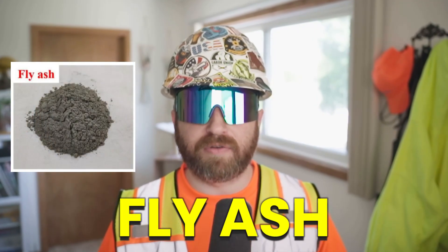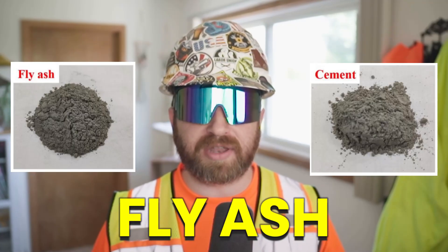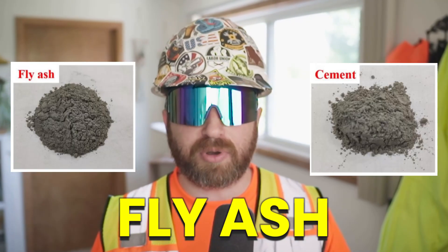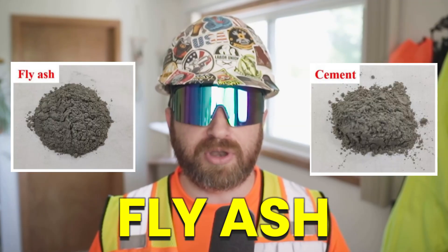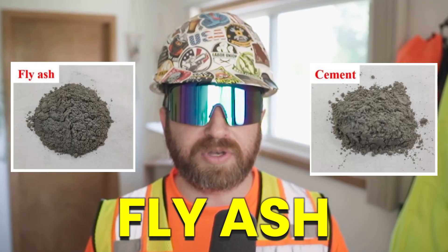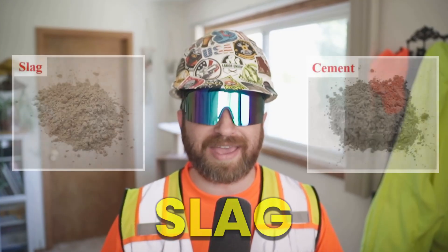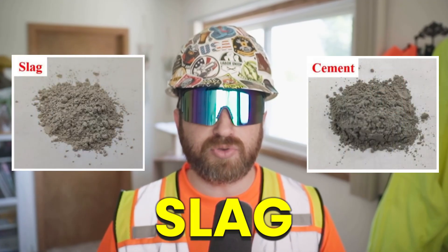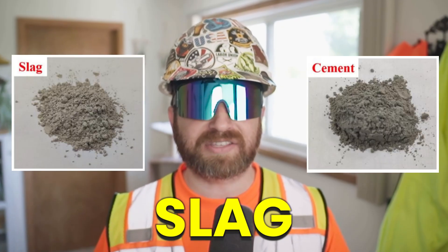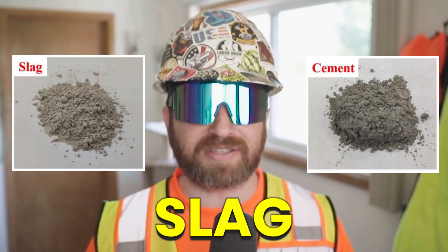Two other items I quickly want to mention are: one, fly ash. Fly ash is a byproduct of coal combustion and is a binding agent similar to Portland cement. Fly ash cannot fully replace Portland cement, but instead is used to supplement it. It's cheaper and arguably more sustainable, but has also been noted to be inconsistent. Structural engineers might allow 20% fly ash with your Portland cement, decreasing Portland cement down to 80%. And number two, slag cement, which is similar to fly ash and used to partially supplement Portland cement when approved. Slag cement is a byproduct of steel making, offering sustainable benefits, but notably provides a slower setting time and lower early strength results.